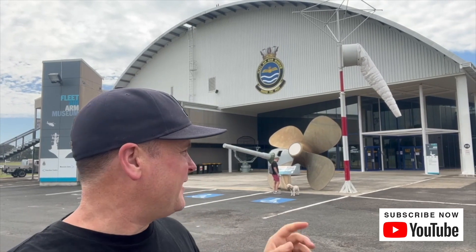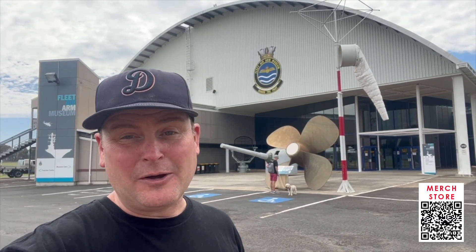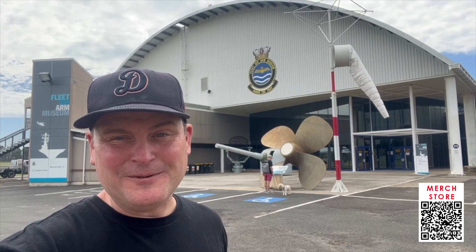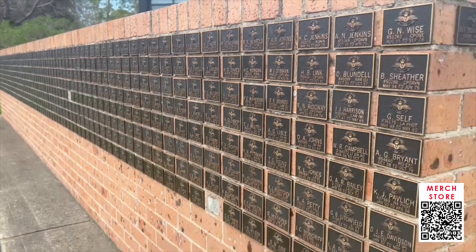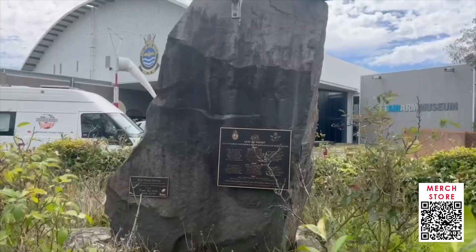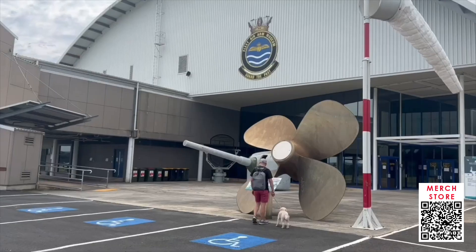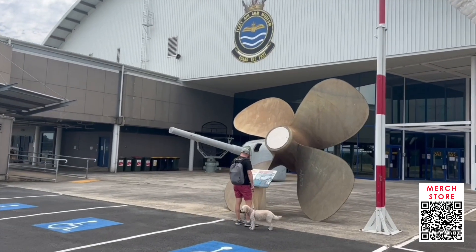We've come straight out to the Fleet Air Army Museum. This place looks huge, so I don't know if Twyla can go in — we'll find out — and then we'll head in and take a look. Before we even headed into the hangar, there was so much outside to take in and look at.